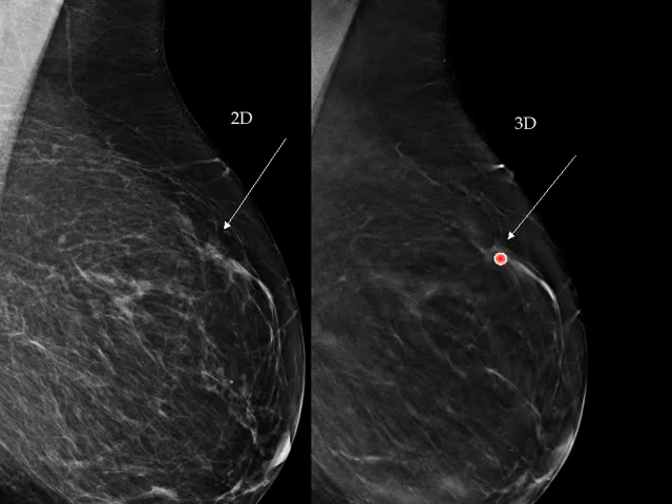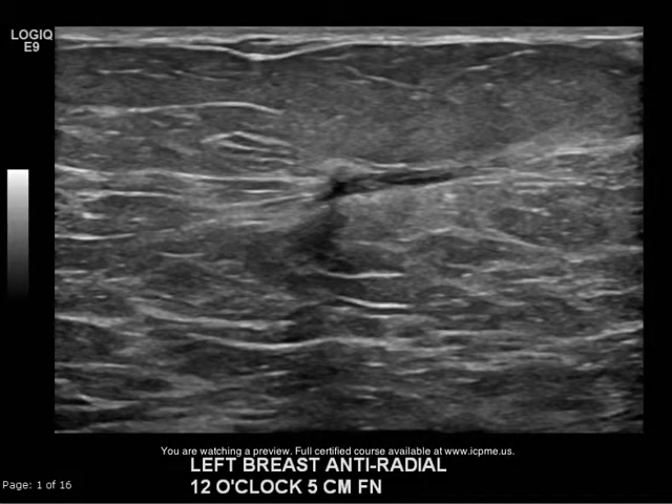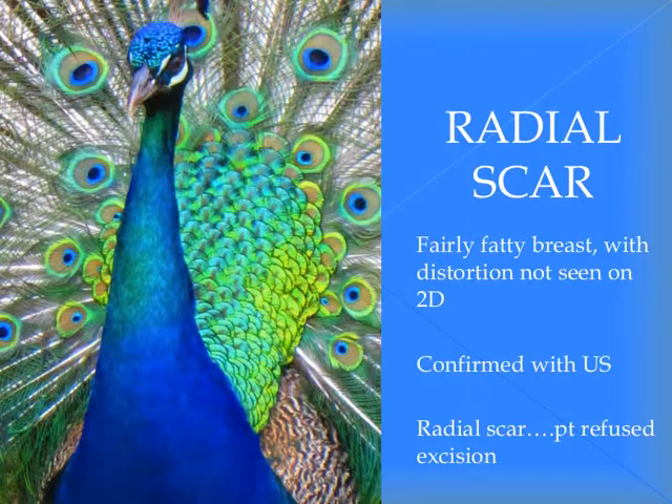We didn't do spot compression views; I don't think it would have helped at all. We went straight to ultrasound — the wording would be ultrasound with additional views only if needed. Here at 12 o'clock in the left breast we did see an irregular hypoechoic area that was biopsied and was a radial scar. The point being: even in a fatty breast, that distortion was not well appreciated on a 2D image, but was easily confirmed with ultrasound. In this case she refused excision.